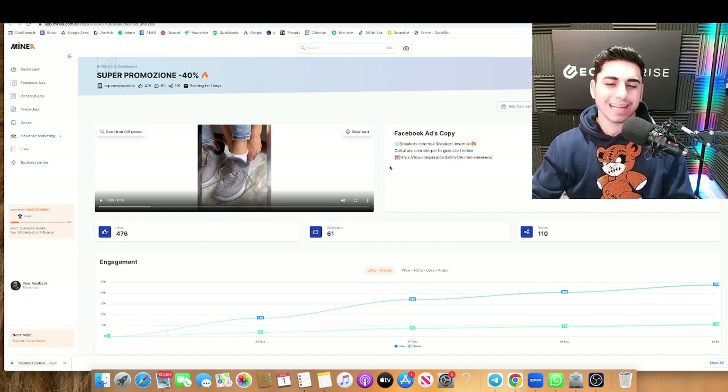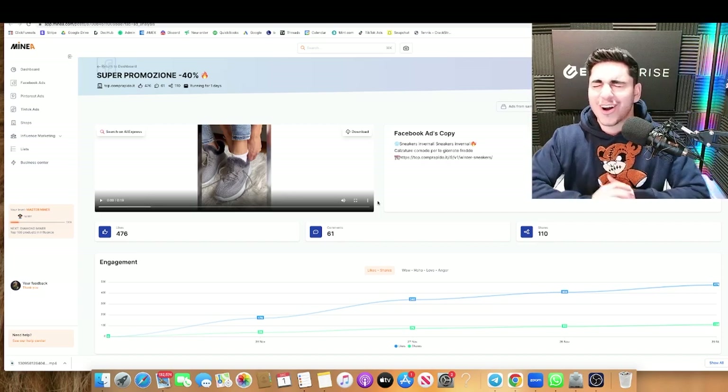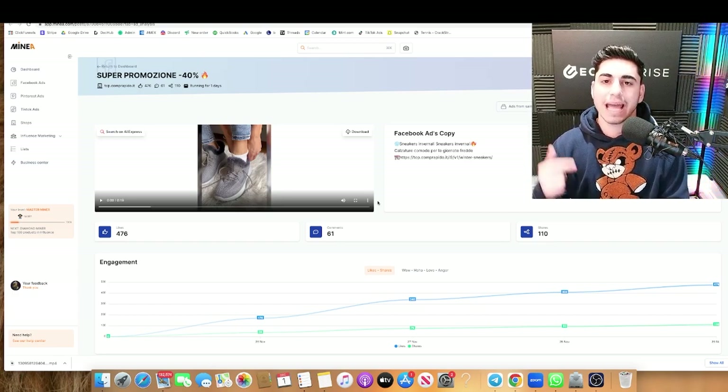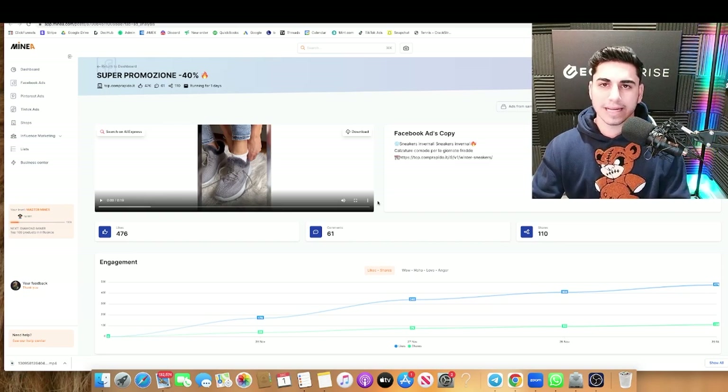Now we all know the winter is a great time to start selling anything related to getting your customers warm. Starting off with product number one, these winter sneakers are awesome. They're super comfy, super warm, and great margins. In each of these five products, I'm going to be going over the ad copy, the video ad, and the websites that are selling them right now like hotcakes. If they're selling them, so could you. So let's begin.